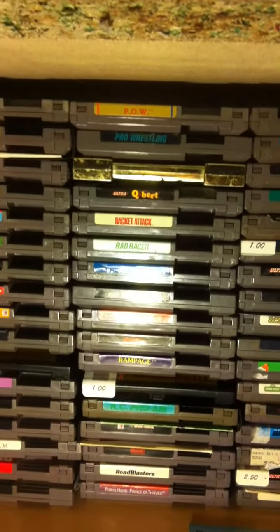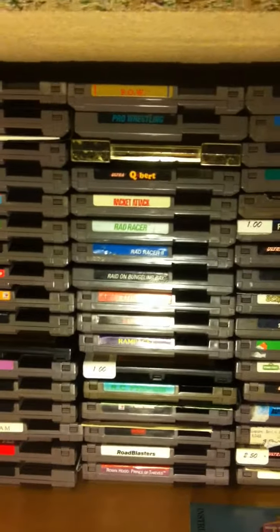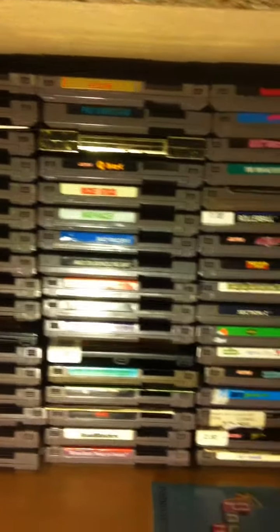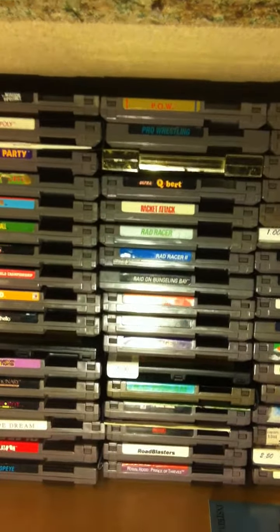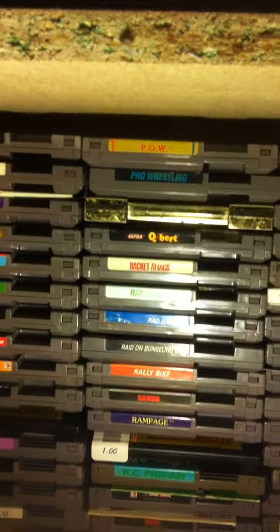Okay guys, here's part two of my NES collection. I forgot to say in my first video that I have approximately 300 games in the ballpark of that, and hopefully it continues to grow like it's been. Anyway, let's continue — that's Quattro Sports.